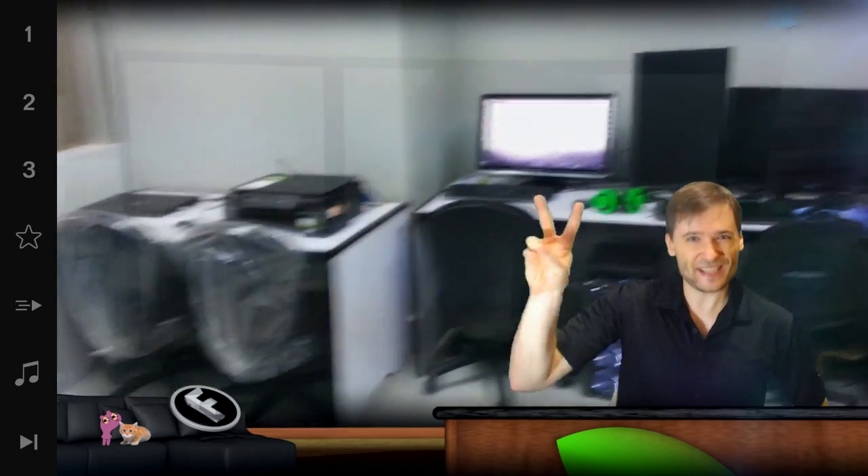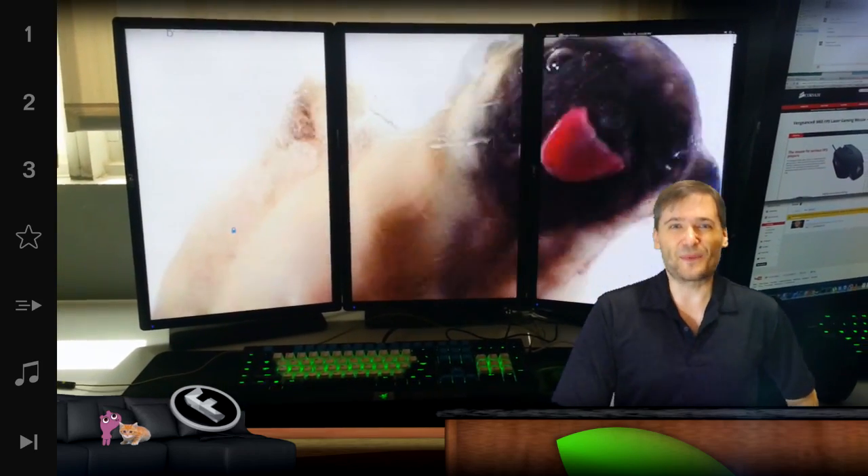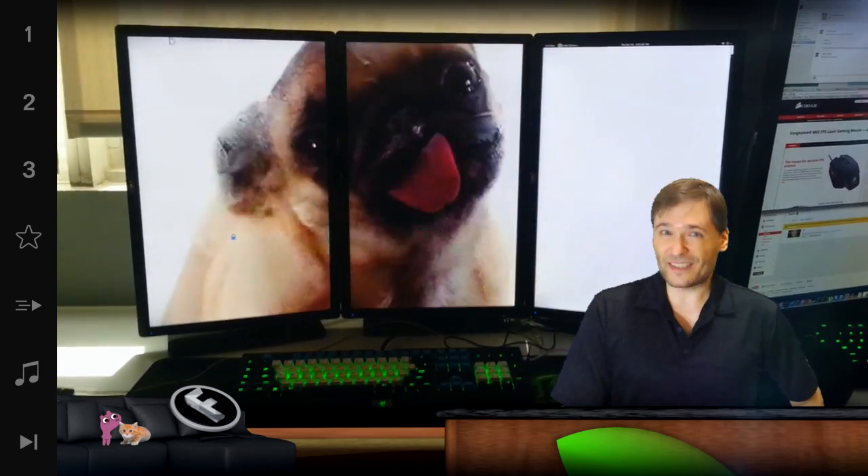Every developer gets standard issue two monitors — a 27 inch and a 24 inch, and some have three. They get the Razer keyboard as well as the Taipan Razer mouse, and some custom builds.